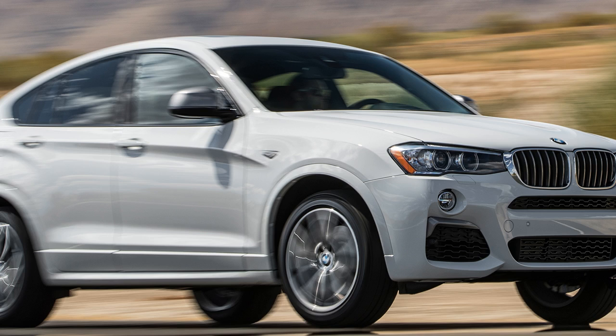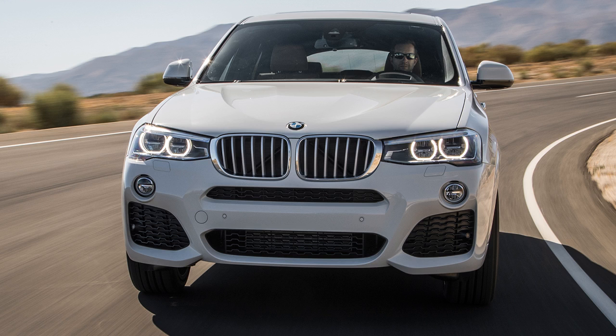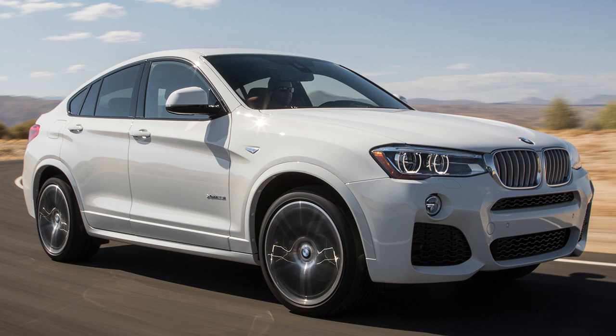Both vehicles use a front-engine, all-wheel-drive layout with five-passenger, four-door SUV bodies. The xDrive 28i produces 240 horsepower and 260 lb-ft from a turbocharged DOHC 16-valve inline-4; the M40i produces 355 horsepower and 343 lb-ft from a turbocharged DOHC 24-valve inline-6. Both use an 8-speed automatic. Curb weights are 4,136 and 4,261 pounds respectively. The 0-60 mph times are 6.2 seconds and 4.9 seconds, with quarter-mile times of 14.9 seconds at 88.7 mph and 13.6 seconds at 101.2 mph.